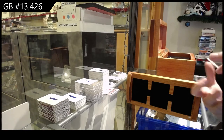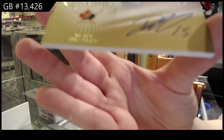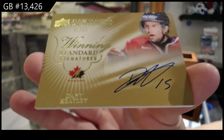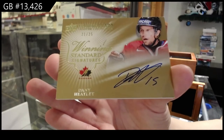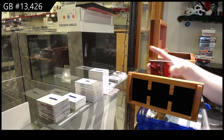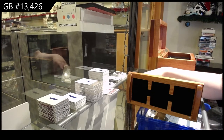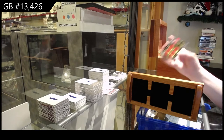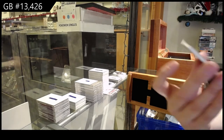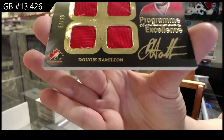Winning standards signatures, numbered to 25, Danny Heatley. Program of excellence, quad jersey auto, numbered to 99, Dougie Hamilton.